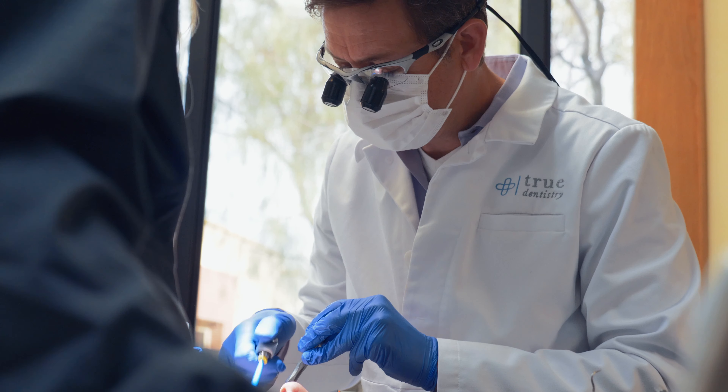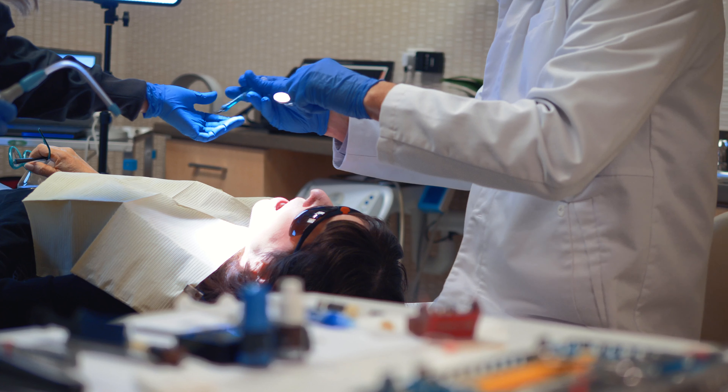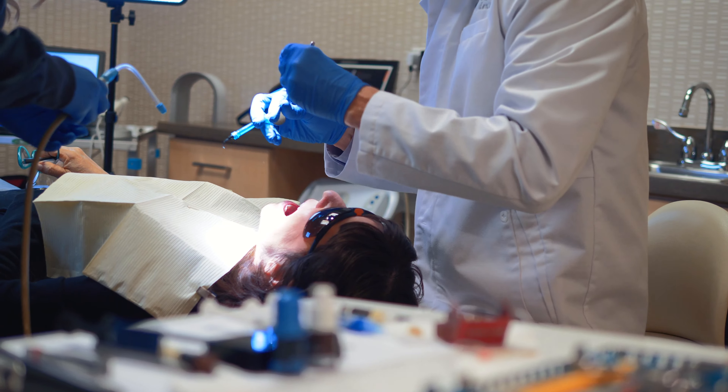With my bonding agents I'm using Universal Quick Bond or Essie Protect. For my flowables I'm using APX or Majesty Flow.